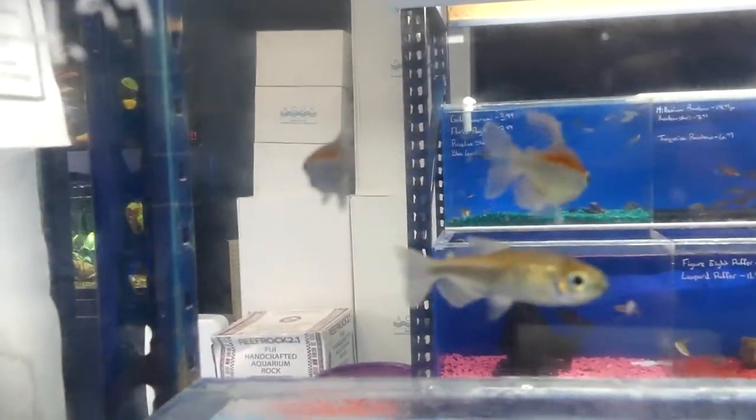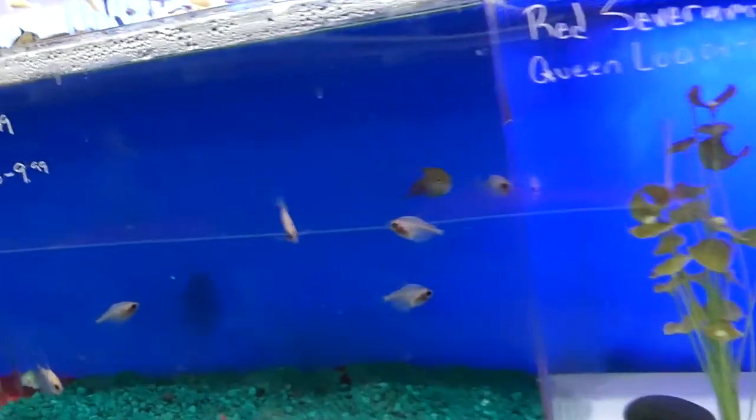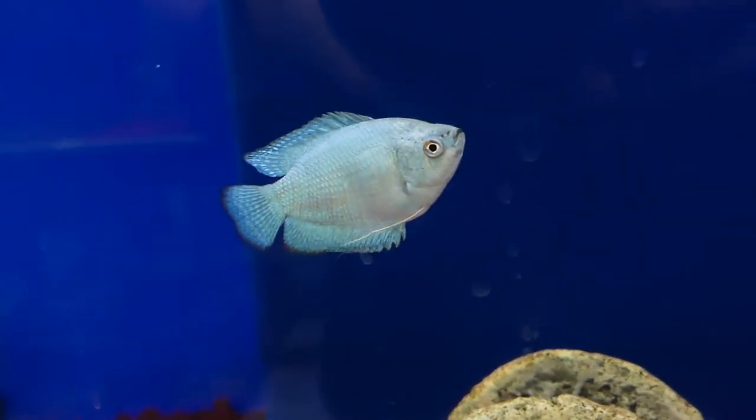And you got some congo tetras here — these are really pretty, even though those didn't look too good; maybe they're too young. You got the bleeding hearts. Blue gouramis. Now check this guy out — I wanted to take him home just because of how he acted toward me.